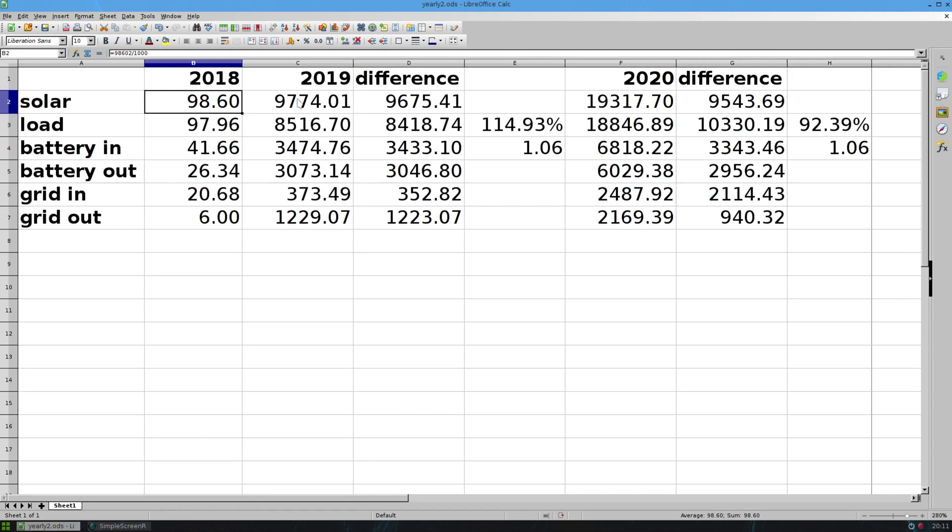When 2019 came around, that all increased obviously. So for solar produced in the first year, that was 9,675 kilowatt hours. And the load that I used that first year was 8,418 kilowatt hours. So for that first year, I produced basically 115% of my total energy needs from solar, which seemed good.